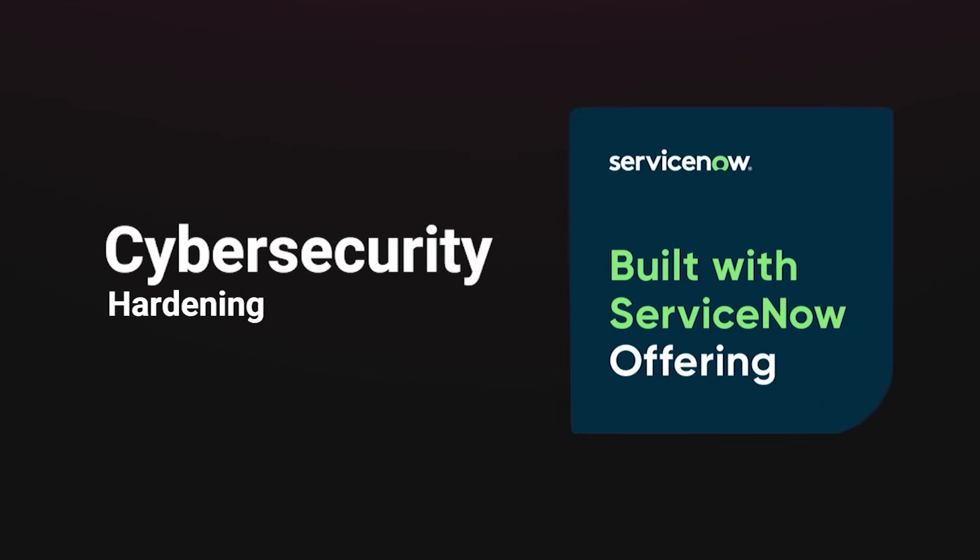Our cybersecurity hardening offering is a 'Build What's Now' offering that's going through the publication process now. It's been something we've been offering to customers for a long time, and we've had some really great success.